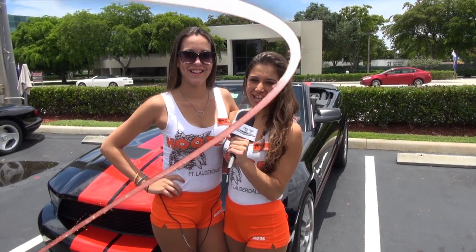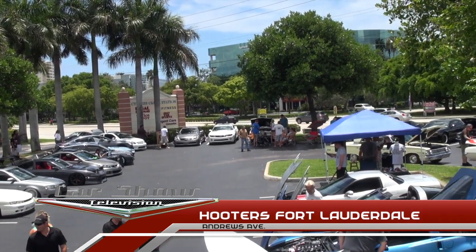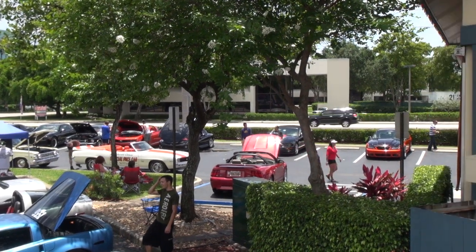Welcome to Car Show Television! Hey guys, welcome to the Hooters in Fort Lauderdale for the Hooters and Horsepower Car Show. It's the first Sunday of every month.